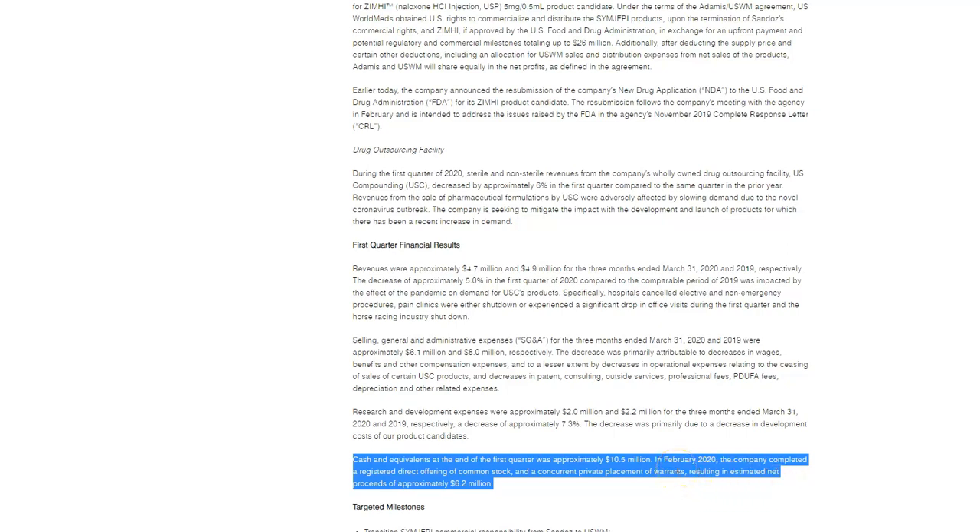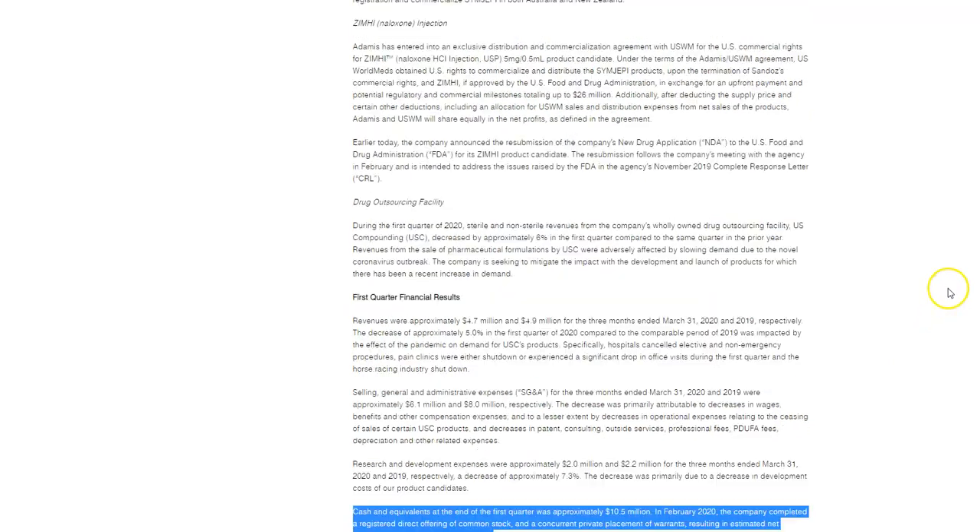Cash and equivalents were approximately $10.5 million. They did have an offering in February where they raised proceeds of about $6.2 million. These penny stocks sometimes do need cash to continue with biotech development, so no surprise that happened. But that doesn't mean the company is not a good company.